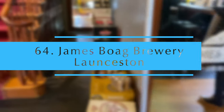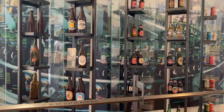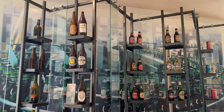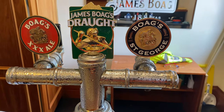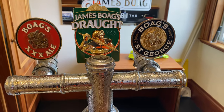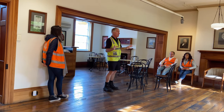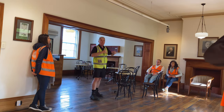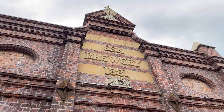James Boag's Brewery is an Australian brewery company founded in 1883 in Launceston. This is a great beer tasting tour if you are travelling in Launceston. They offer a very informative guide — a mixture of history and humor with tasting at the end.